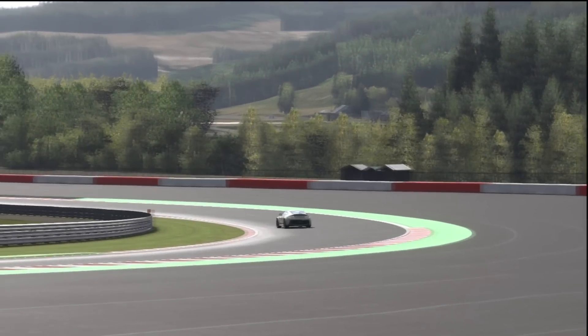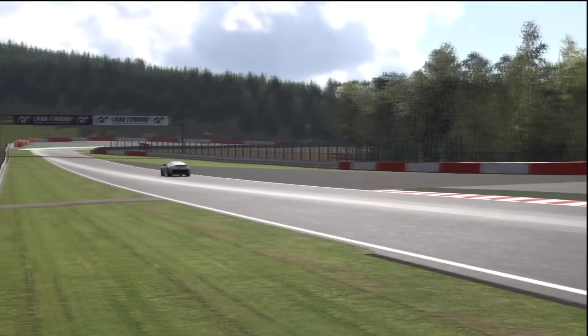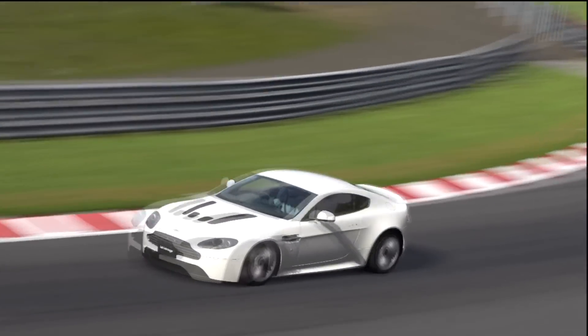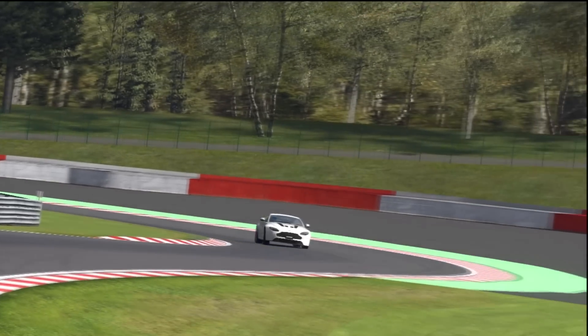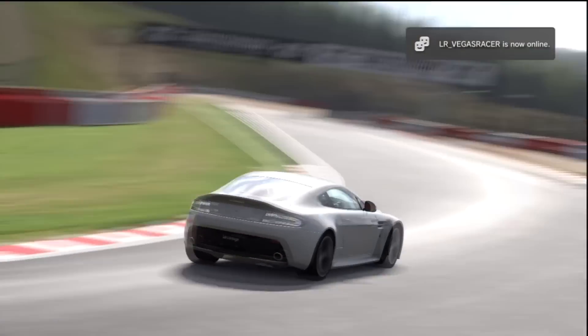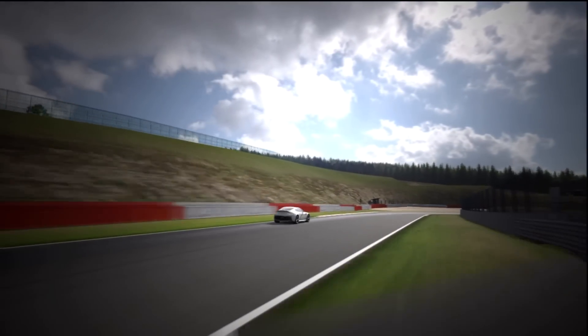Alright, welcome to the first of our supercar laps with the Stig. Technically this car isn't a supercar, it's a sports car. It's an Aston Martin, which is British — that's good. It's got a V12 engine. Yeah, that's always good. The bigger the better, as they say, in reference to cars.